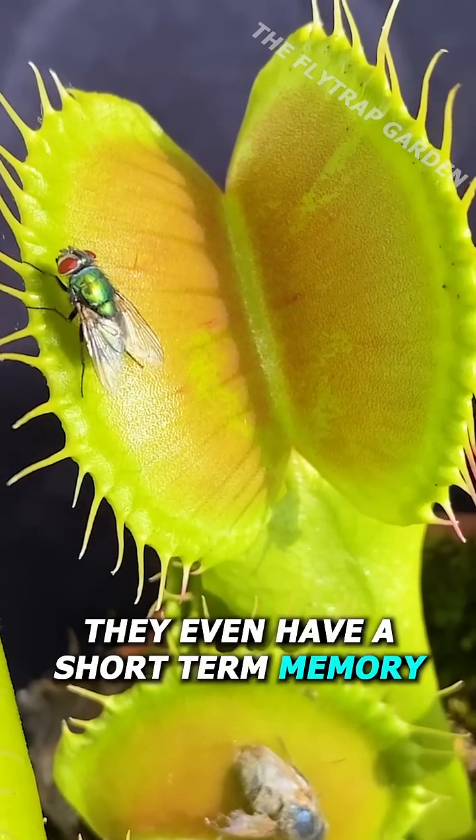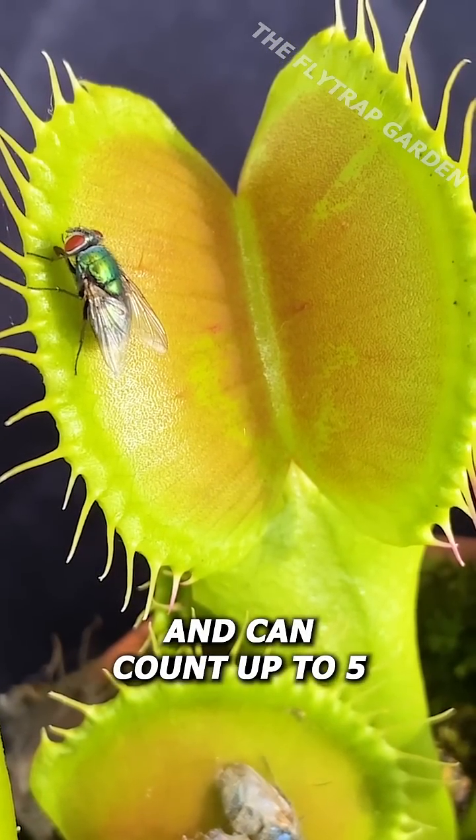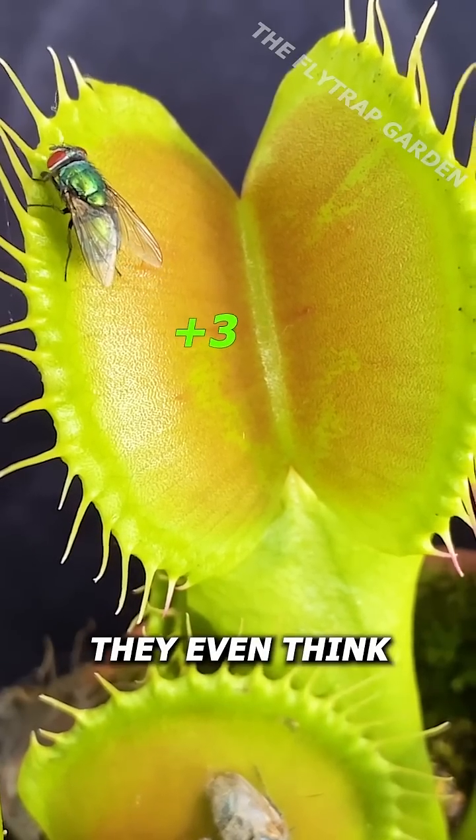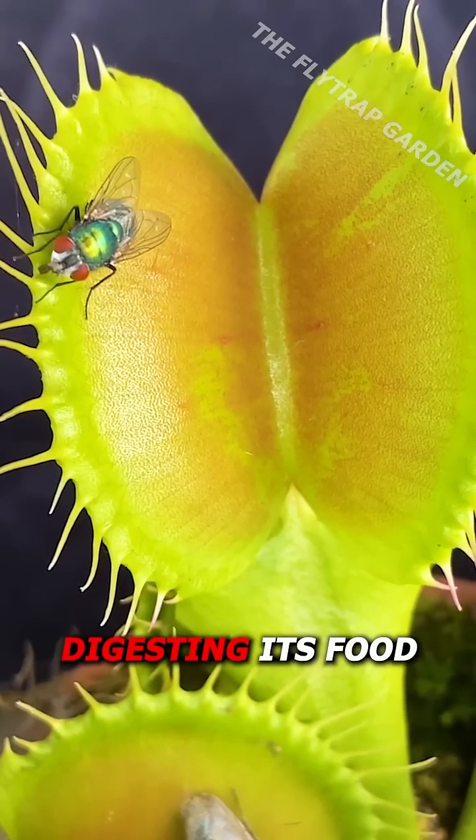Some scientists believe they even have a short-term memory and can count up to five. In fact, they even think that the plant needs to count five touches before it will start digesting its food.